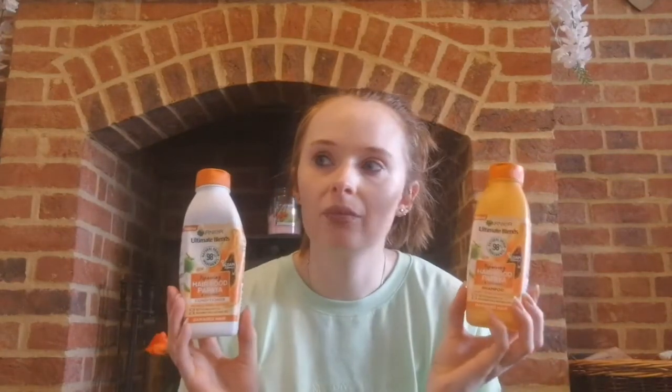I have a shampoo and conditioner — these are the Garnier Ultimate Blends Hair Food Papaya and Coconut. I didn't like these, which is really sad because they smell lovely. It says for damaged hair and the bottle is recyclable. The shampoo was fine, didn't offend me. But the conditioner was just not moisturizing or conditioning at all — really thin, not creamy. I wouldn't repurchase them together. Dre finished these up in the end because I just wasn't a fan.